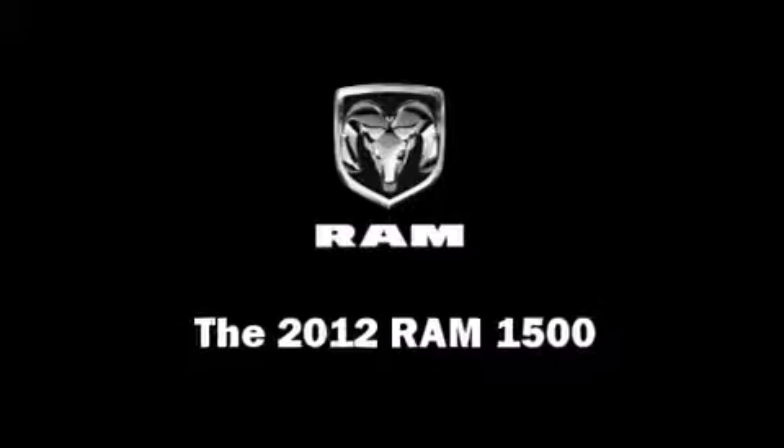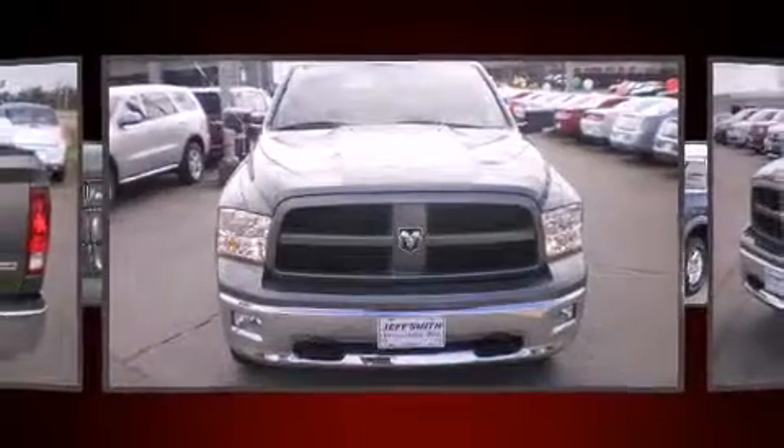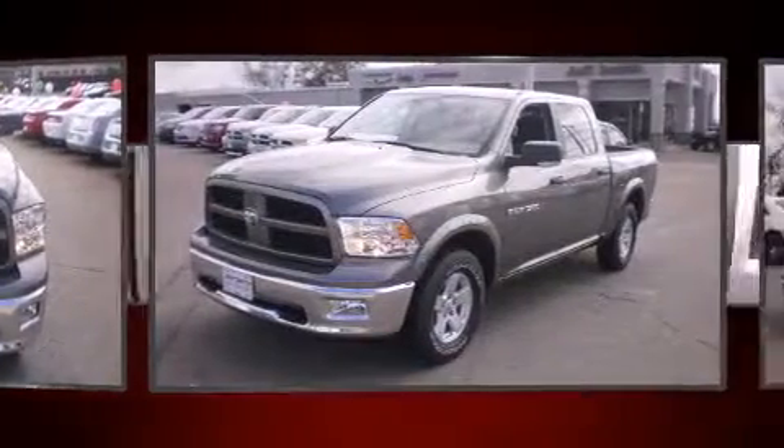This four-door, five-passenger truck stands out among competitors in its class. It features an automatic transmission, rear-wheel drive, and a powerful eight-cylinder engine.